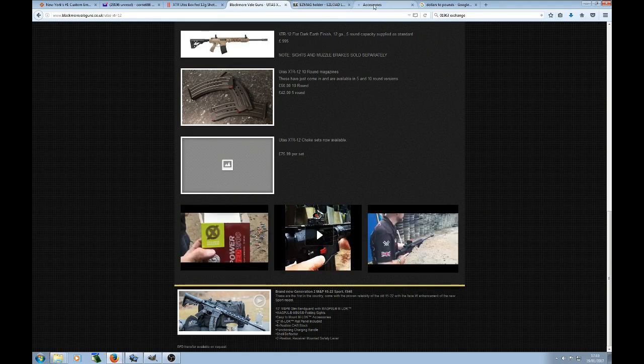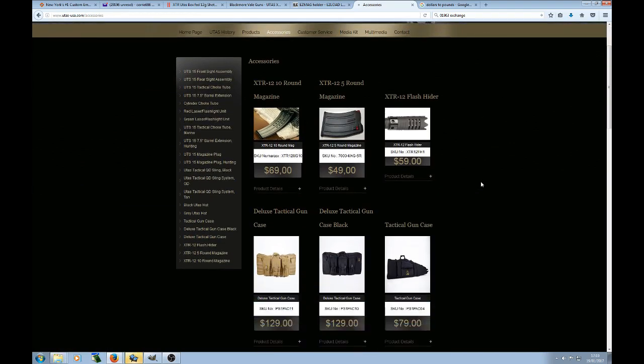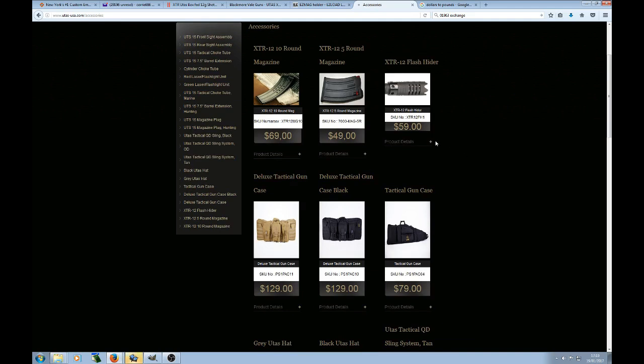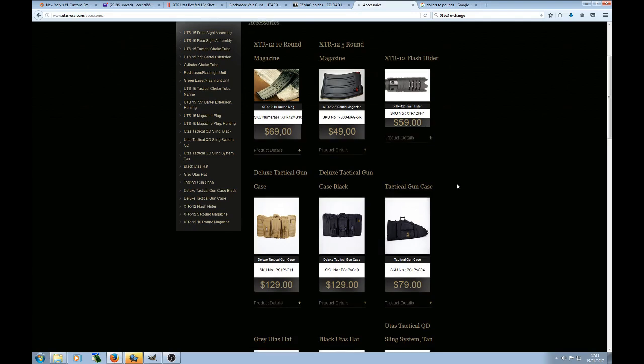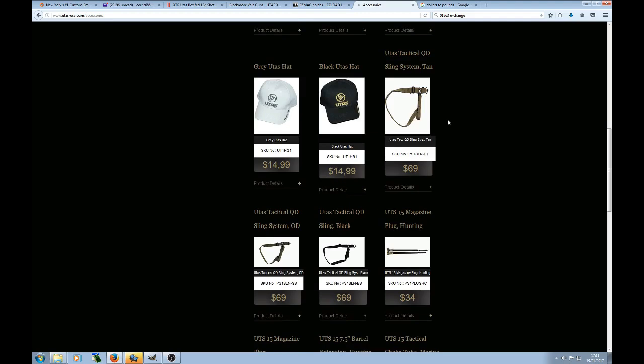Another thing worth looking at is the accessories available on the utas.com website in the US. This is a Turkish made gun, so it's possible to get parts from Turkey, but the US website may be more convenient if you don't speak Turkish. Note that the 10 round magazines are $69, which works out around £53-£54 — for once it's actually more expensive to buy a gun part in the US than in the UK. The XTR flash hider is also available there, though the bags are probably not long enough for the UK spec 24 inch barrel.